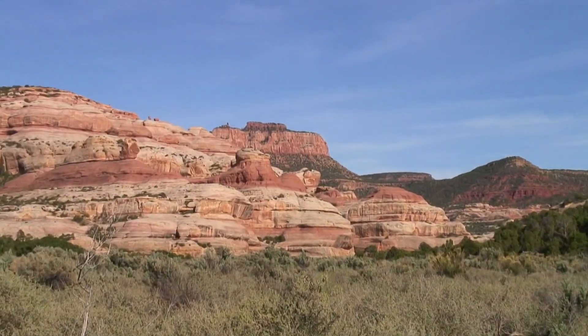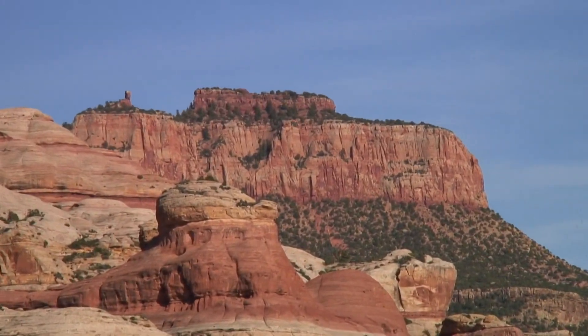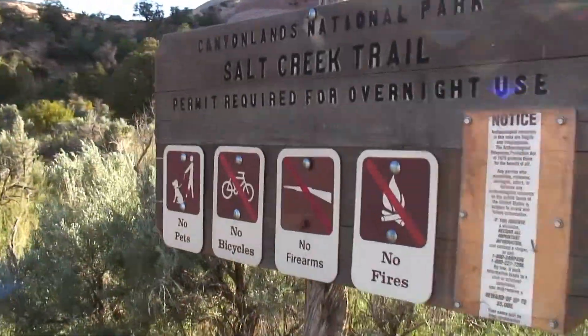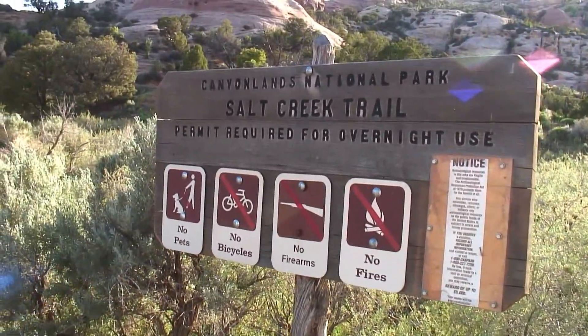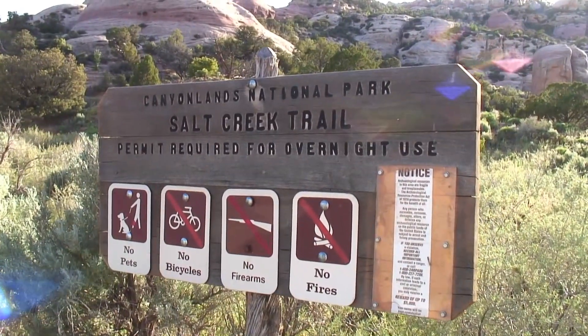It's Cathedral Butte — way up there is where my supplies are hidden. This is probably the park boundary, and it is. For the last 11 days I've gone from one extreme end of Canyonlands National Park to the other extreme end.